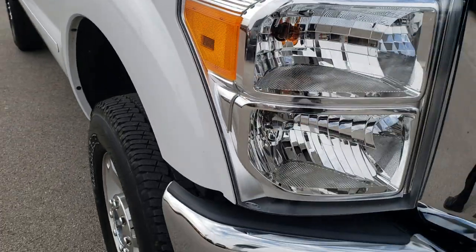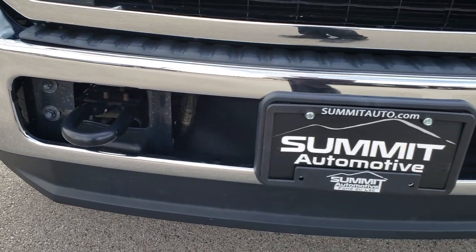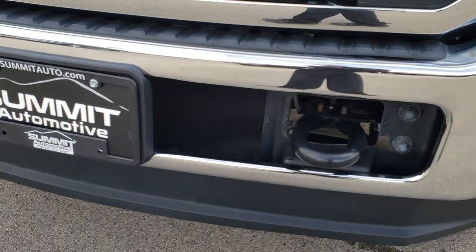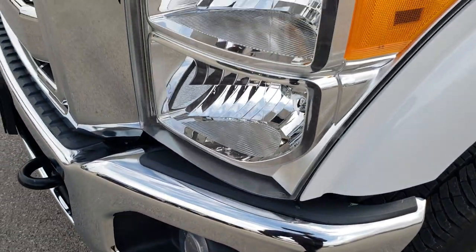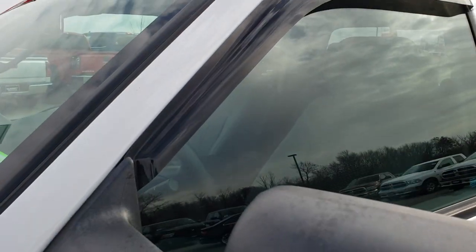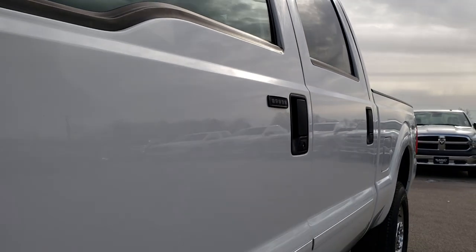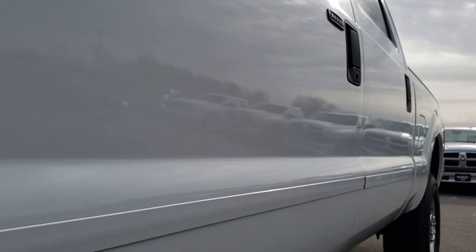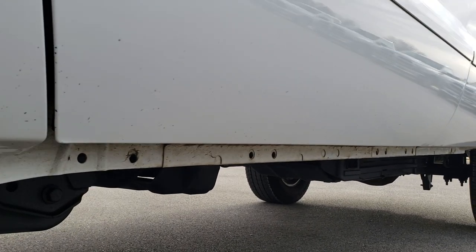This truck has the 6.2 liter V8 motor. From this HD video you will be able to tell that this truck is extremely clean all the way around, inside and out. Oxford white is the color, and I would like to point out that we shoot all of our videos in 1080p. So if you have HD capabilities on your computer, tablet, or smartphone device, turn them on right now because it is like you are right here looking at the truck with me. Very clean all the way down this side.